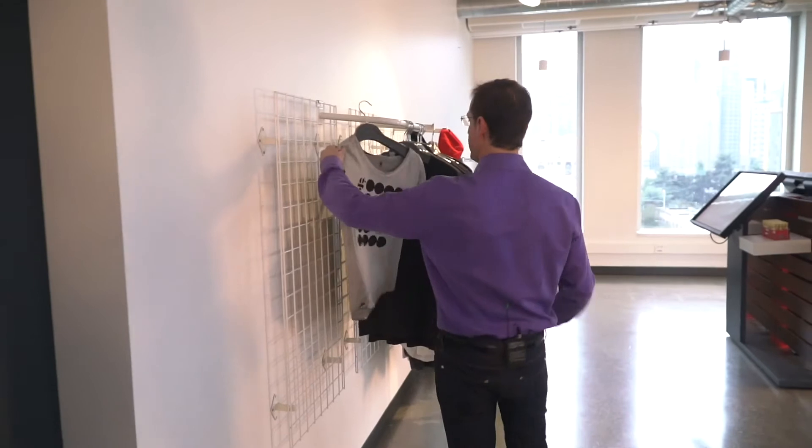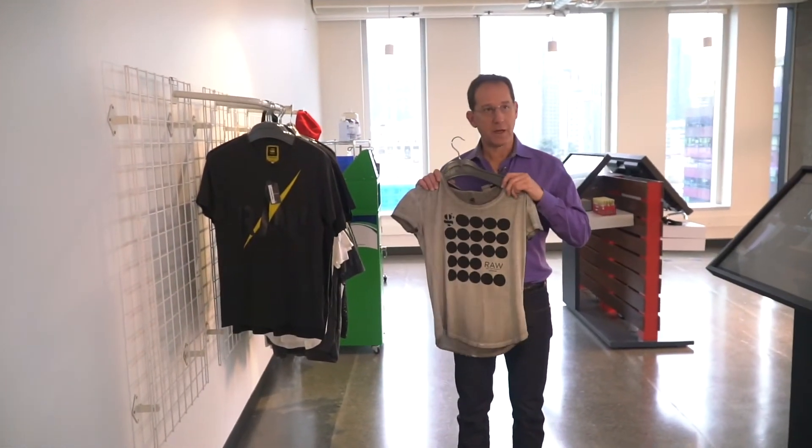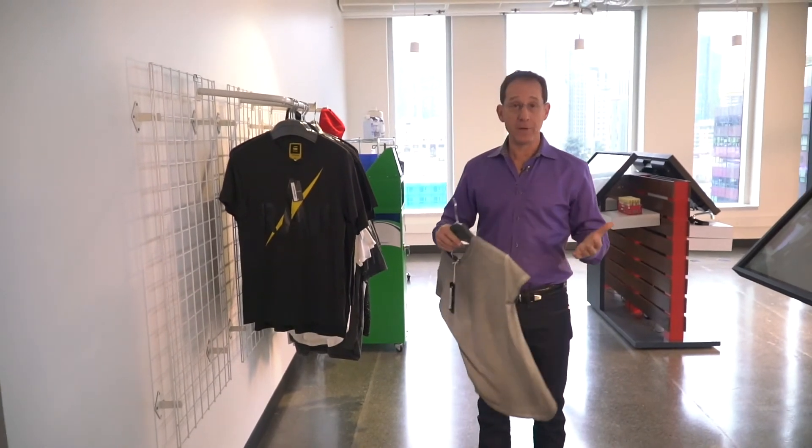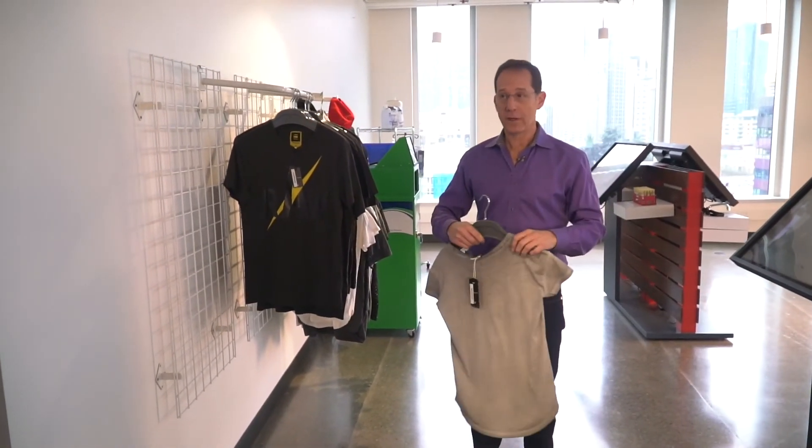Here's the item that I was looking for. I found it very easily and it's definitely my style. Now I'm going to take it — we'll imagine that the location that I just came from is now the fitting room — I'm going to take it back there and we'll talk about what happens next.